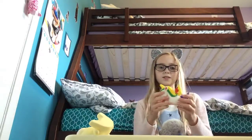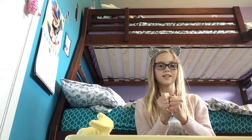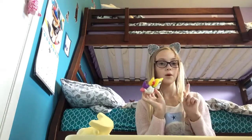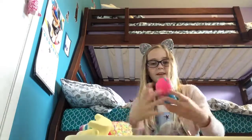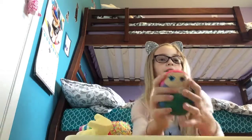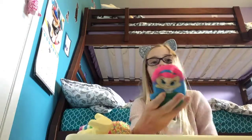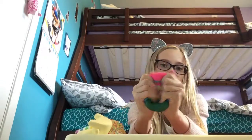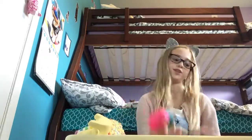She wanted this unicorn squishy. It was like $18, so I don't want to give it away. We have a backup — this mermaid squishy. I got it for my birthday, and my birthday was like five days ago, so she should be happy she's getting this.